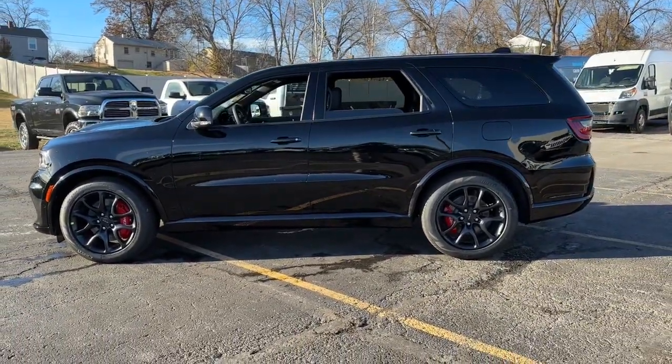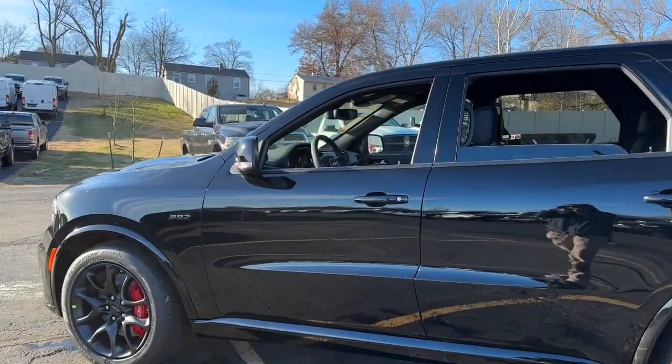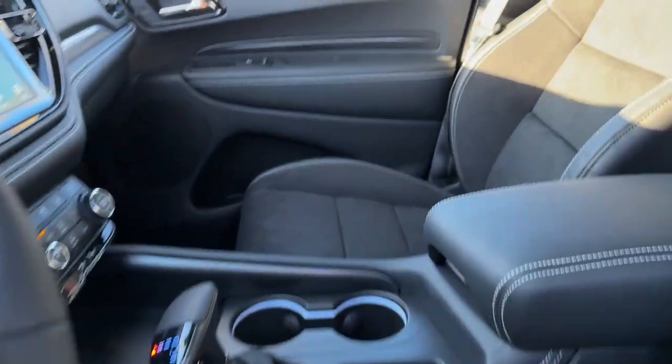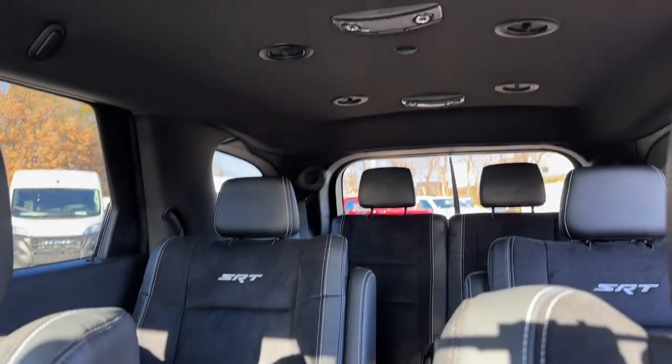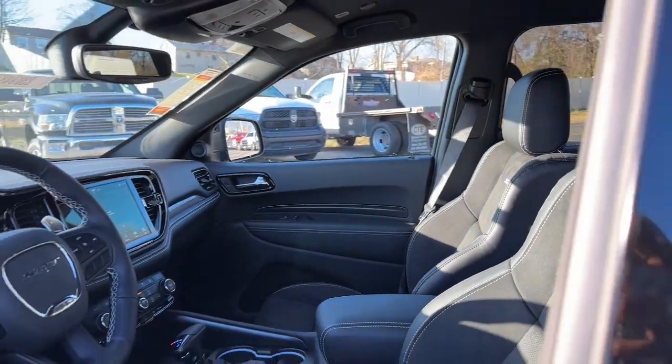The following are some of this vehicle's highlighted options: heated steering wheel, Apple CarPlay and/or Android Auto, heated and/or cooled front seats, navigation system, keyless entry, power passenger seat, heated rear seat, power liftgate, fog lamps, and backup camera.